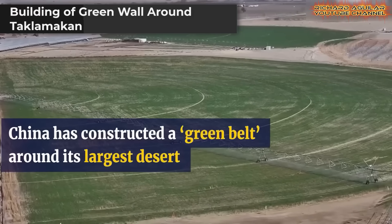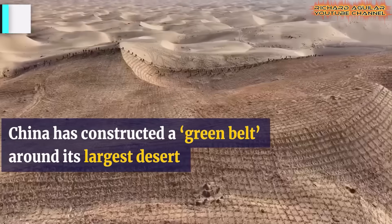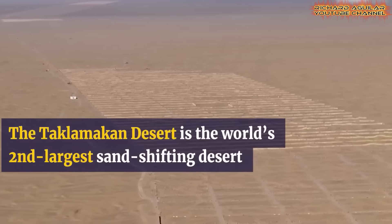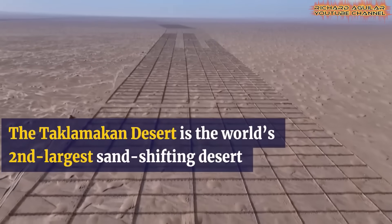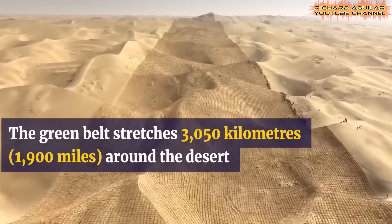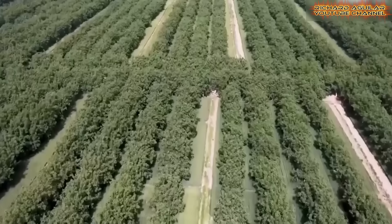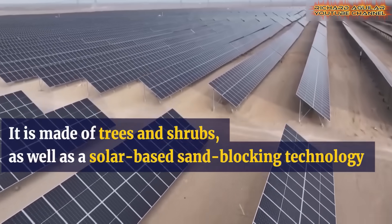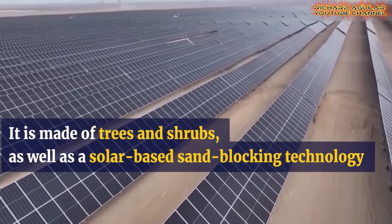China turned the big desert into an oasis by building a living wall around its harshest desert. This 46-year project stretched roughly 3,500 kilometers, wrapping around the Taklamakan Desert, China's largest. The goal was to stop the sand from swallowing roads, homes, and farmland. Trees, shrubs, and smart solar shields were placed all around. These do more than block dust — they help bring the land back to life.